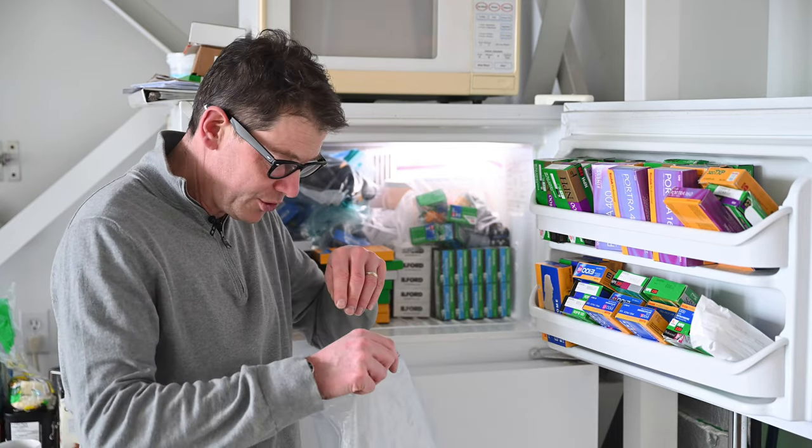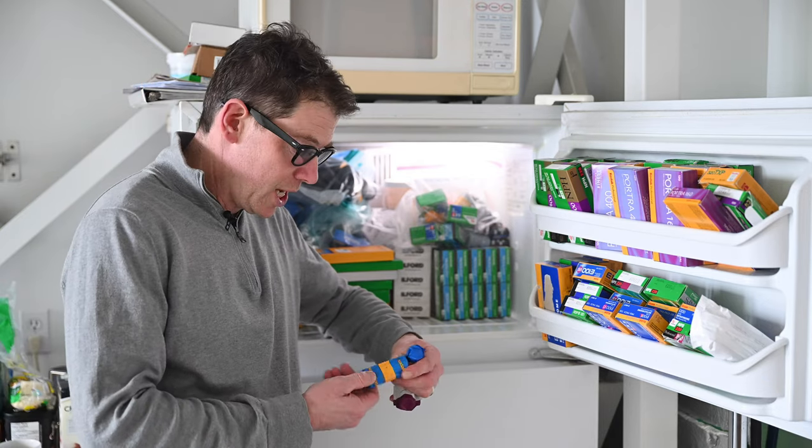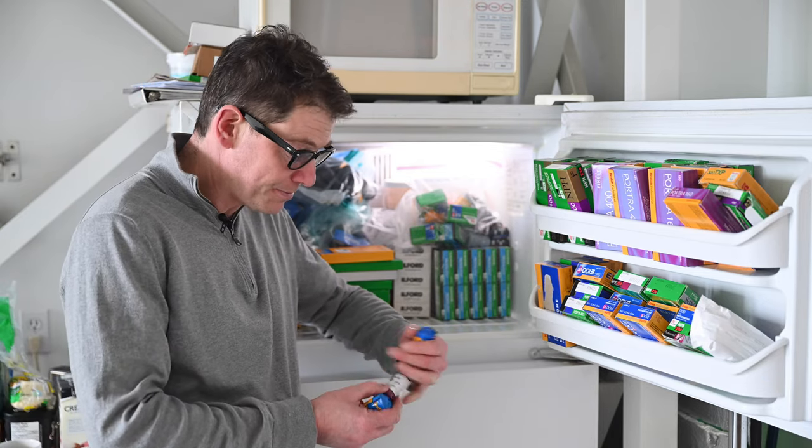I recently did shoot a roll of Ektachrome 1000 and it was not what it used to be, for sure. What else have we got here? Ever heard of VS? Back in the day, Kodak did the EV 100 VS.